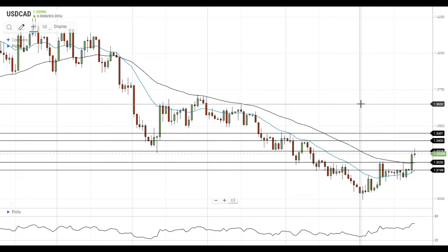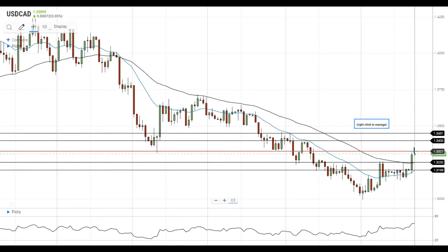Hi, this is Vlad from FXEmpire. The pair gained strong upside momentum and is trying to settle above the nearest resistance level at 1.3330.